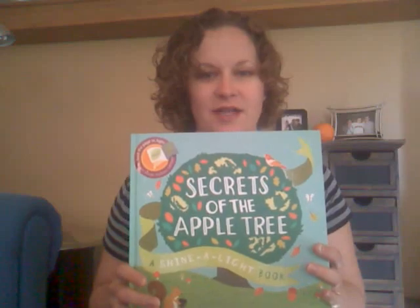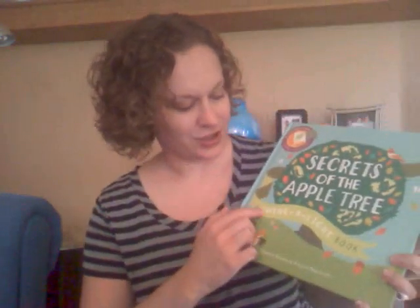Hi everyone, this is Marissa from Usborne Books and More with Marissa, and I want to share with you a super cool new book that I just got in: Secrets of the Apple Tree, a Shine a Light book.